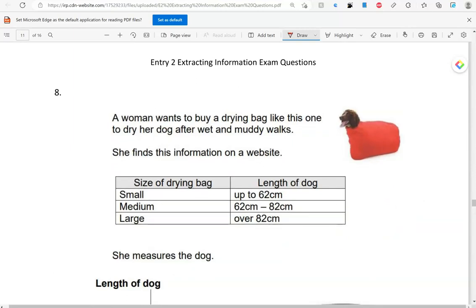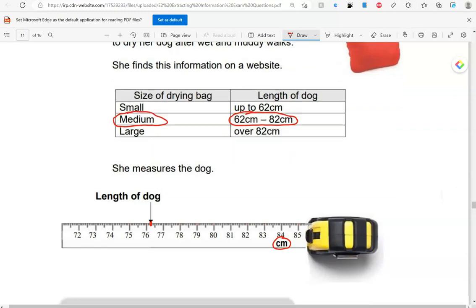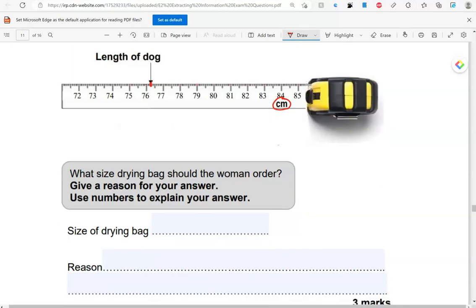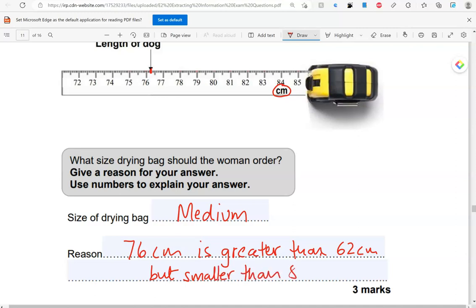A woman wants to buy a drying bag to dry her dog after wet and muddy walks. She finds this information on a website. She measures the dog — the length of the dog is just over 76 centimetres. So, looking at the table, that would be between 62 and 82 centimetres, so the size of drying bag needs to be medium. Because 76 centimetres is greater than 62 centimetres but less than 82 centimetres.